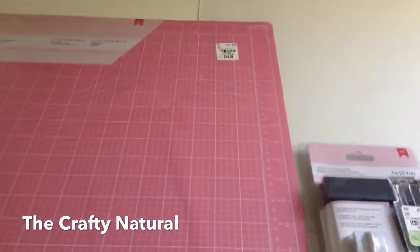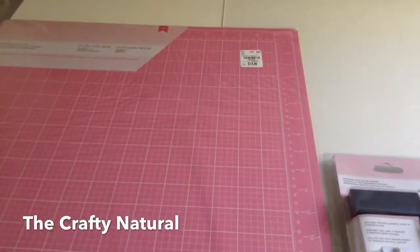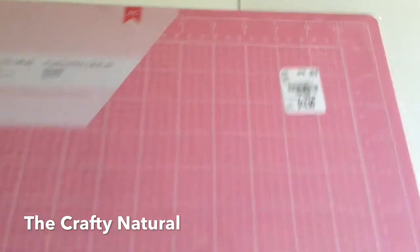Hi guys, welcome to my channel again. I just wanted to come to you guys with a small Tuesday morning haul from Michael's. I got this self-healing cutting mat and it was $14.99.